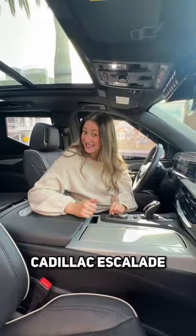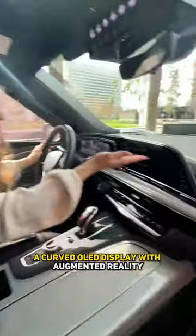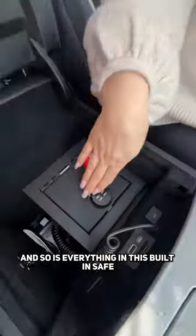Vengeance is based on the Cadillac Escalade, so it gets heated and ventilated leather seats, a curved OLED display with augmented reality, a digital rearview mirror — which is necessary. Vengeance is only yours, and so is everything in this built-in safe.